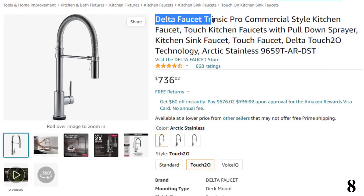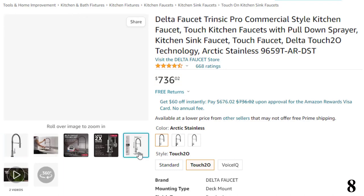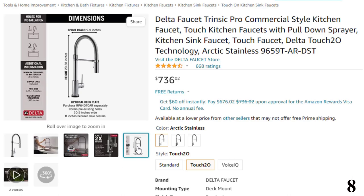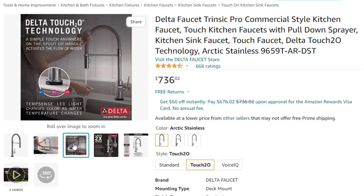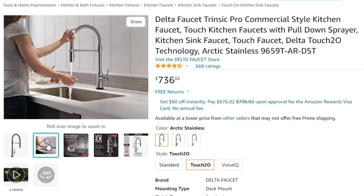Number 8: Delta Faucet Trinsic Pro Commercial Style. Now you can get it at around $736. Features: touch on, touch off — messy hands? Touch anywhere on the kitchen spout with your wrist or forearm to start and stop the flow of water, or use the single lever handle manually. Check your water temperature from across the room using the TempSense LED indicator light that changes color to reflect water temperature. Magnetite docking uses a powerful magnet to snap your kitchen sprayer into place so it stays docked and doesn't droop over time.